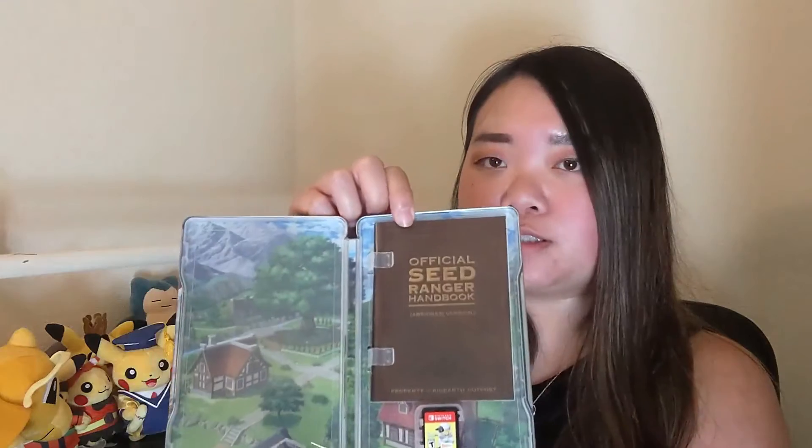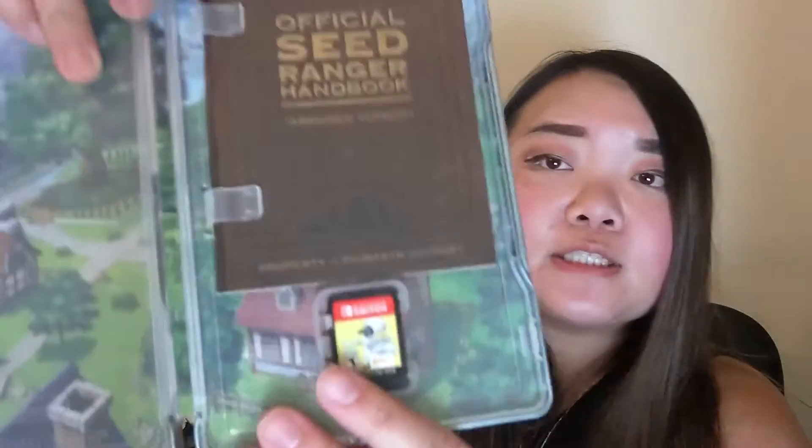There's a handbook on the inside, which is unusual. And the cartridge, which is yellow with a woolly's butt on it. Let's see what the official handbook says. It looks like it's a guide.